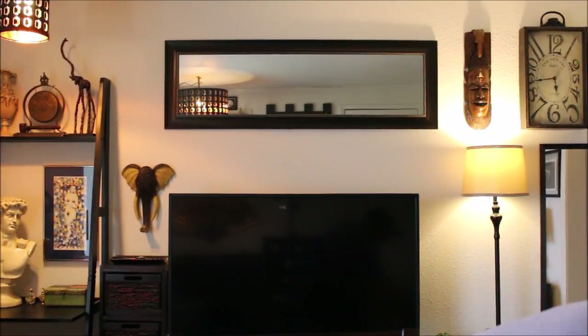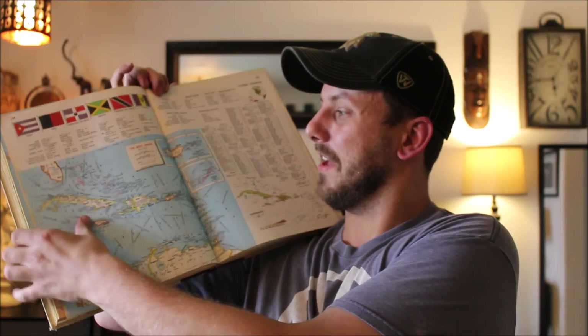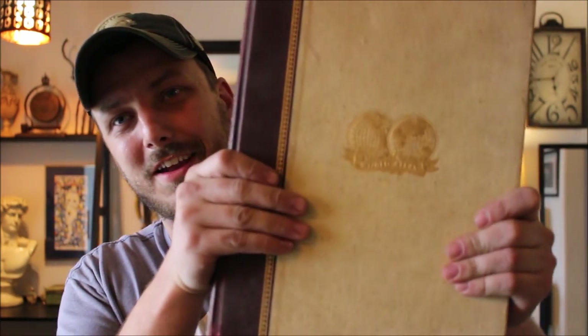I also got this — just because I thought it was cool — a world atlas from the 1970s with colored pictures. It was on a 25-cent or 50-cent rack — I want to say it was a quarter since all their books were 25 cents. Pretty neat, looks like an old school book. I was happy with it — probably just got it because it's a huge old book.